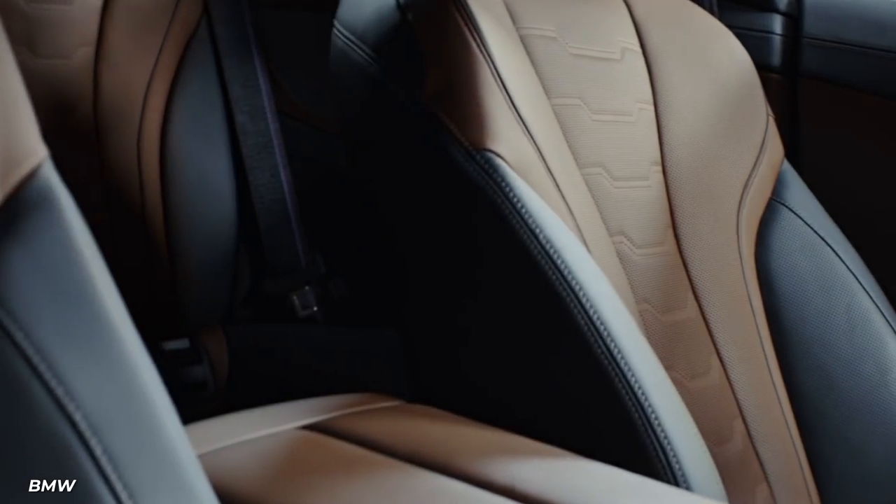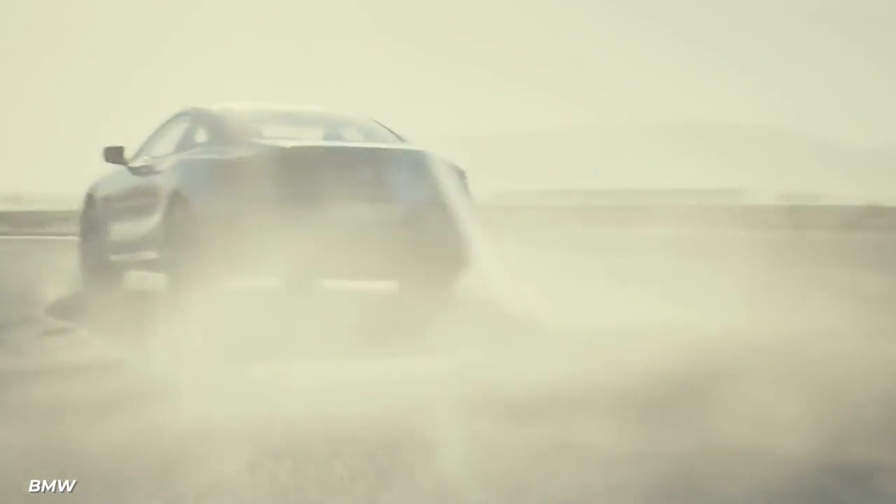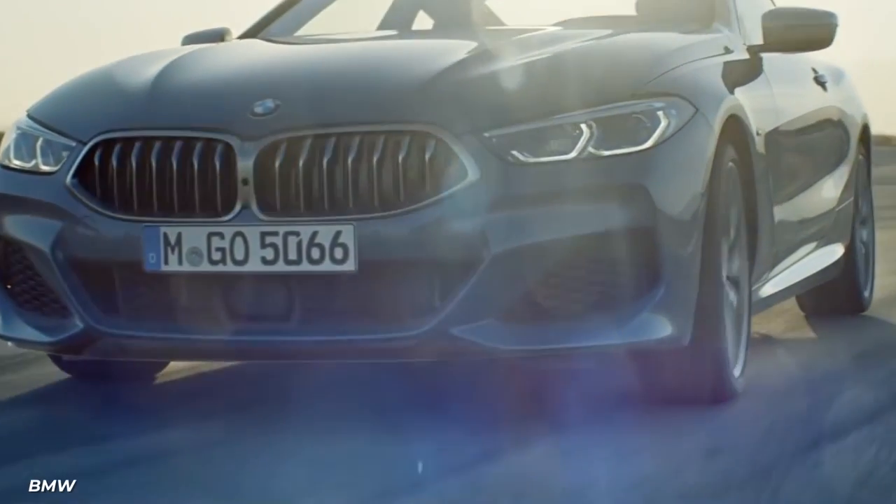While this car does have a back seat, there is barely enough room for an adult, so unless you don't care about your friend's knees, it's recommended you fold the seats down to add more trunk space.